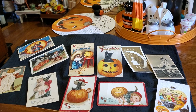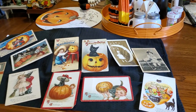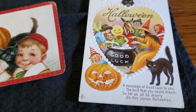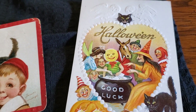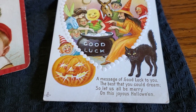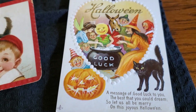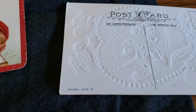Some of them I know the makers and some of them are unmarked. I'll try to show you the back of the cards. This one right here is embossed and it is really, really cute. Look at all the different characters in the postcard. It says 'A message of good luck to you, the best that you could dream, so let us all be merry on this joyous Halloween.' I just think this one is wonderful. Let me turn it over — it just has the series number.